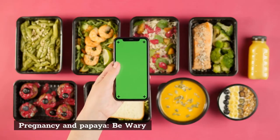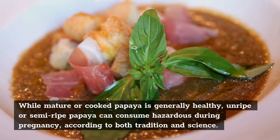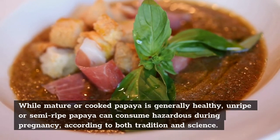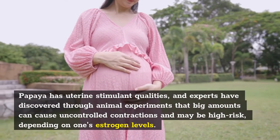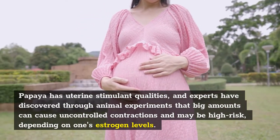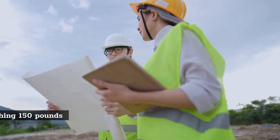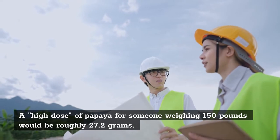Papaya's health benefits include: vitamins that help increase your immunity, maintaining electrolyte balance, helping to keep your blood pressure in check, increasing energy levels, and keeping your heart and muscles in good shape. Be wary regarding pregnancy and papaya: while mature or cooked papaya is generally healthy, unripe or semi-ripe papaya can be hazardous during pregnancy, according to both tradition and science. Papaya has uterine stimulant qualities, and experts have discovered through animal experiments that large amounts can cause uncontrolled contractions. A high dose of papaya for someone weighing 150 pounds would be roughly 27.2 grams.